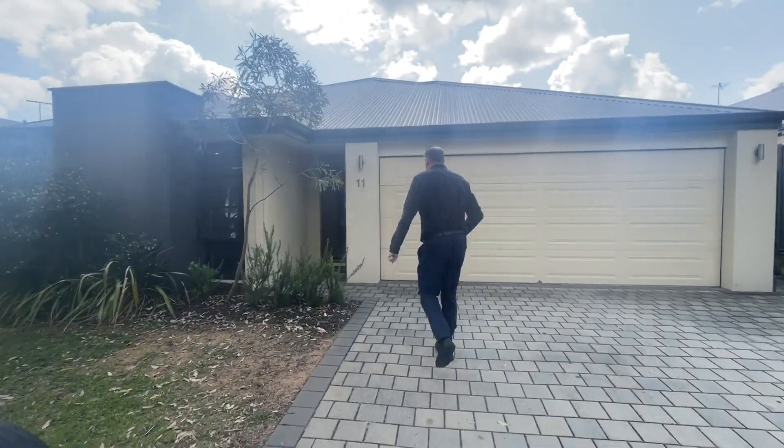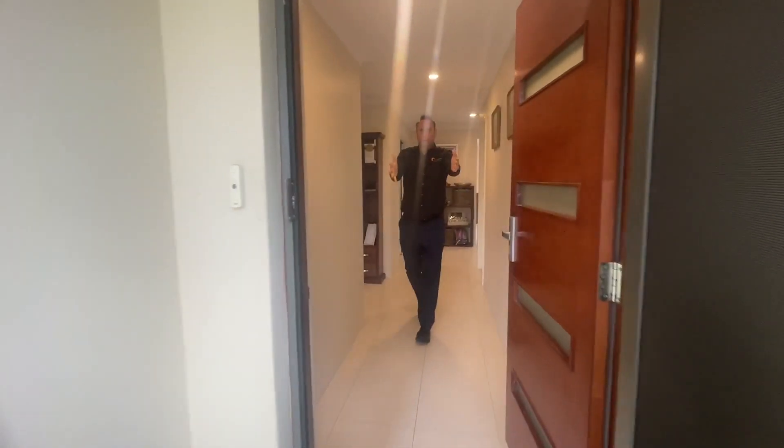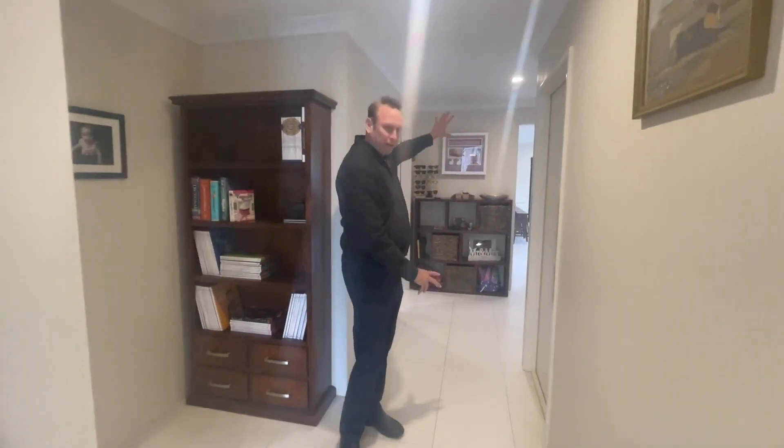In we go folks — Number 11 Kirkby Way in Wellard. Into the front home, beautiful tiles. Nice long rectangular porcelain tiles through here and throughout the main living area.